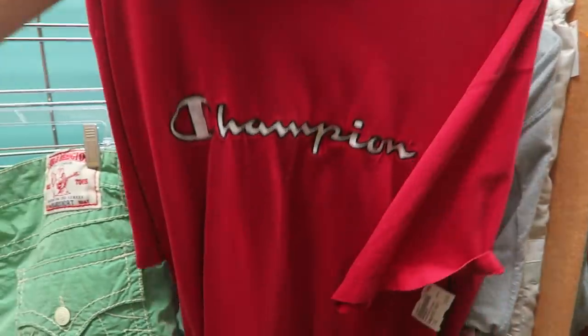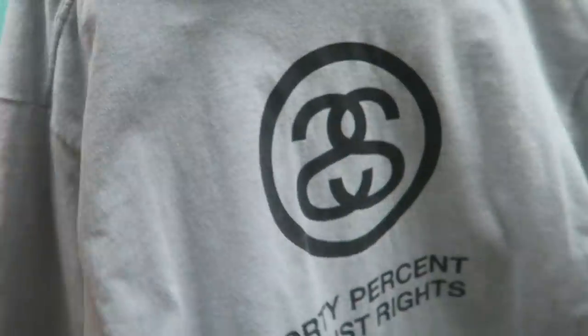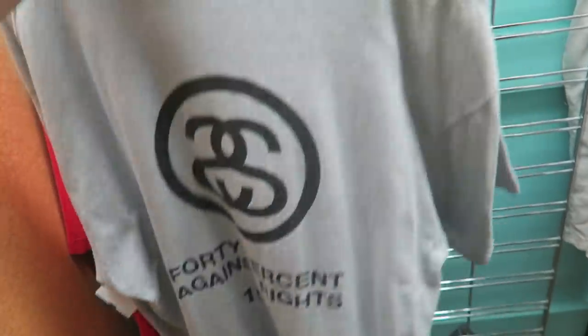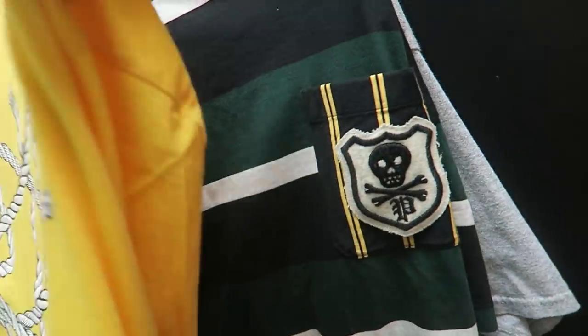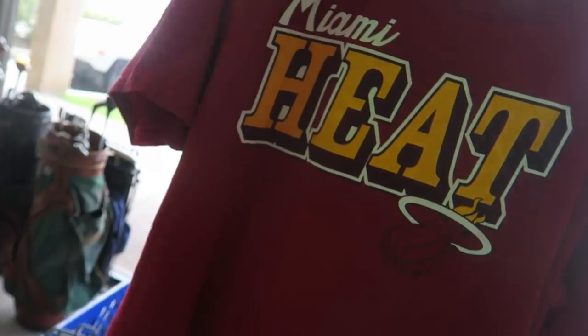So I'll show you guys the stuff I got — this vintage big spell-out Champion, this Stussy, and then these Umbro shorts that almost look like the damier print like Louis Vuitton. The stuff I'm passing on — this was too small: Polo and then Champion. So I just made it to the first grill to show you guys what I got so far. We got this vintage Adidas Miami Heat with the big logo on the back.